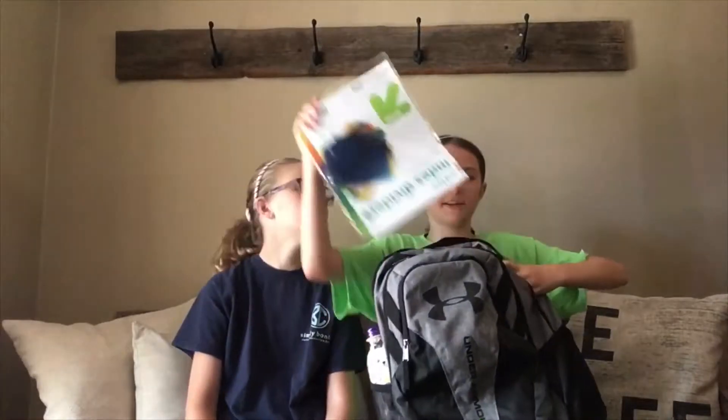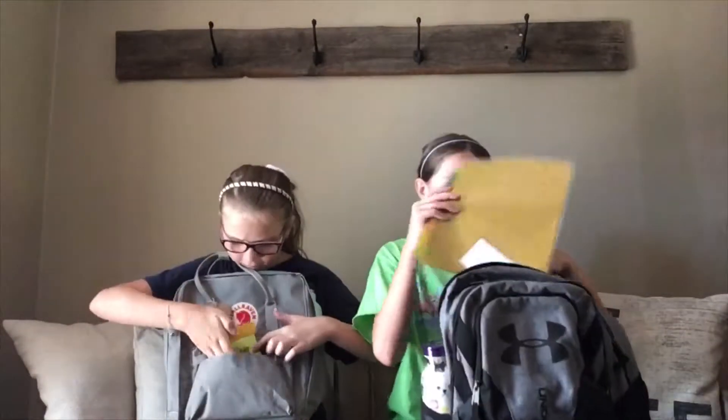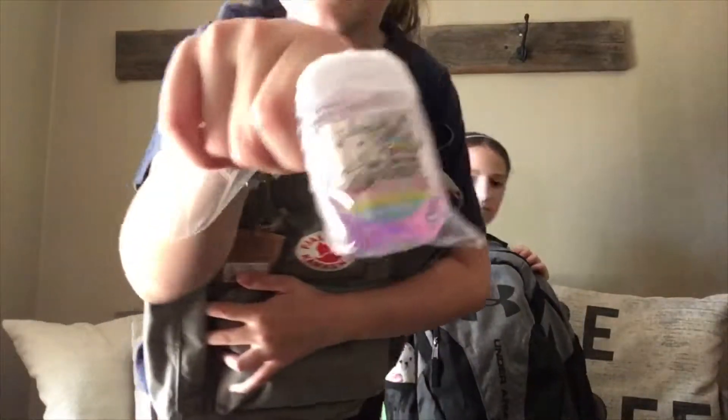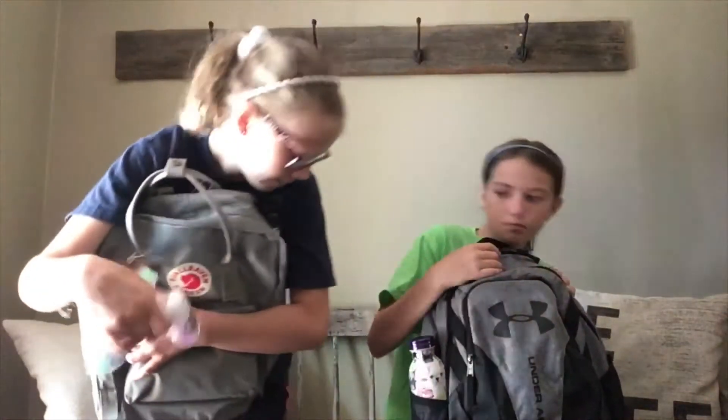I have filler paper and some dividers, and that's all I have in that pocket. Then in this little pocket right here I have my post-it notes, a yellow and purple pen, and also my hand sanitizer. I put it in a bag so it doesn't leak out.